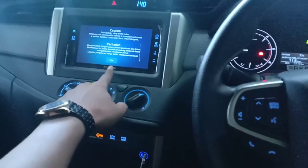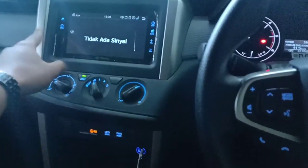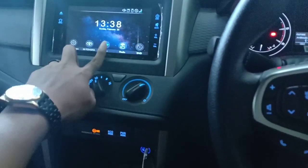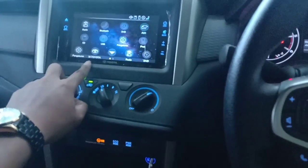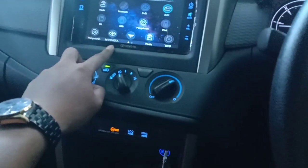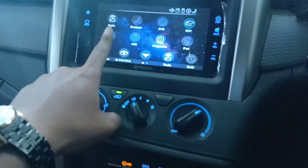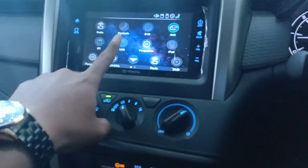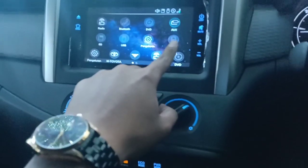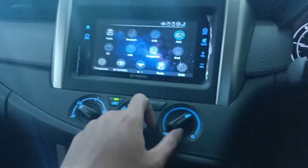Satu buah monitor yang fleksibel. Kita masuk ke menu, di sini M-Toyota monitor ini sudah support tentunya radio, sudah support Bluetooth juga, DVD, Aux, iPad, USB, dan SD.